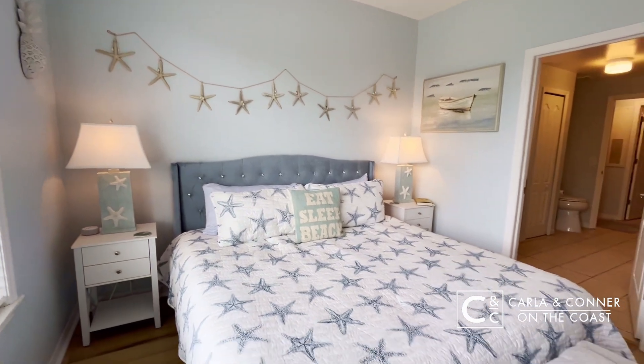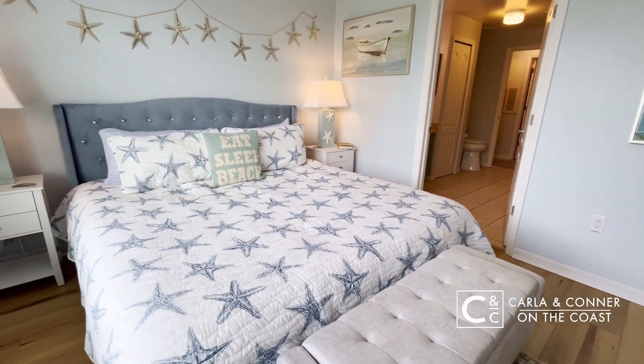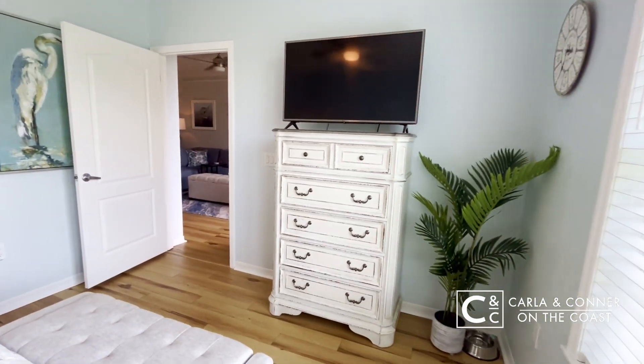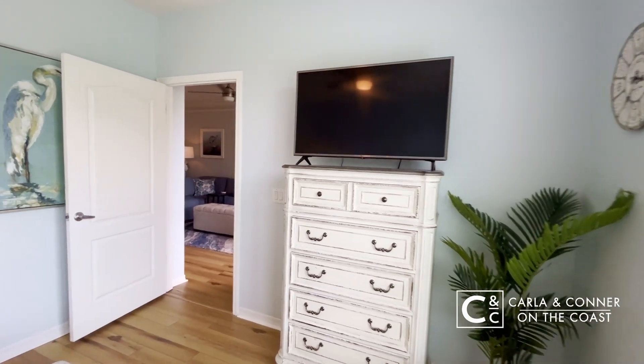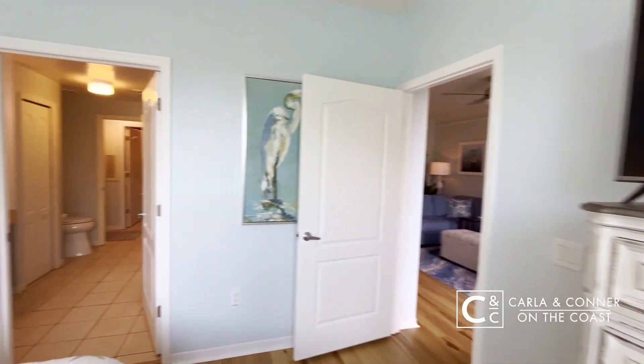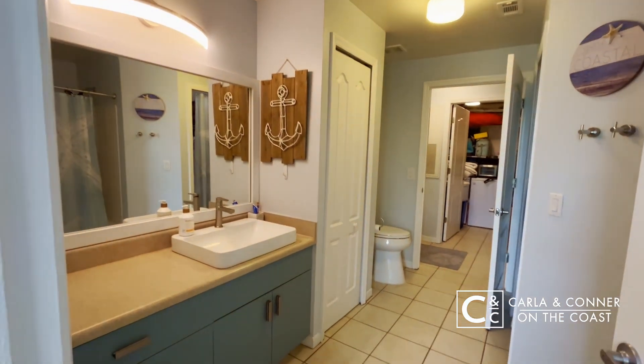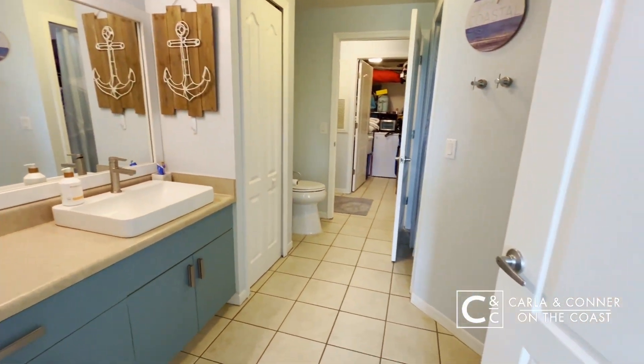Super bright in here, again, with the tall ceilings. And I just love that luxury vinyl plank. It has a very beachy feel to it, which is perfect, considering you're only 10 minutes to Siesta Key, 10 minutes to Nokomis Beach, and additional Gulf Coast beaches throughout the area.